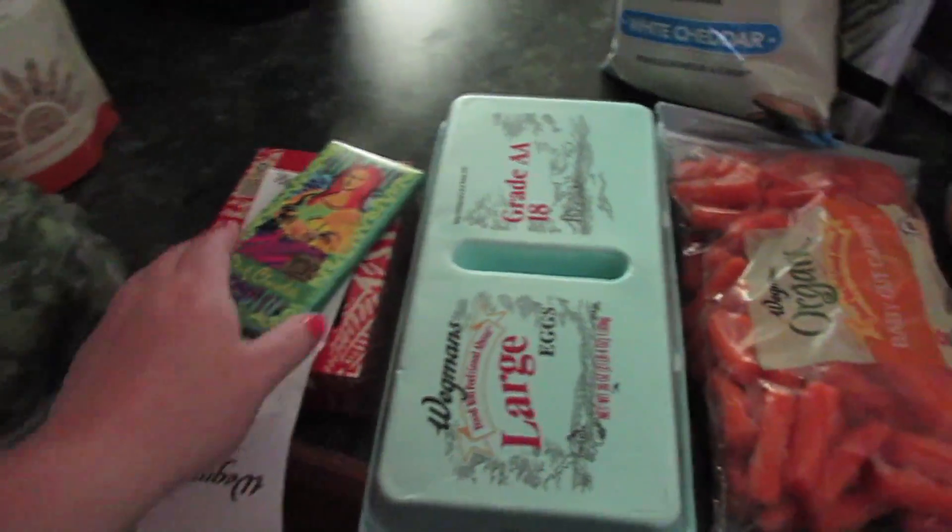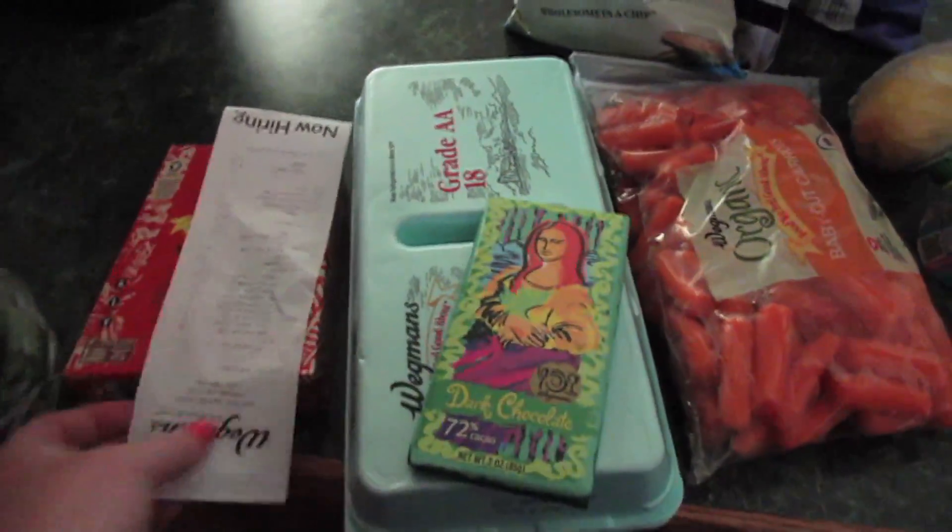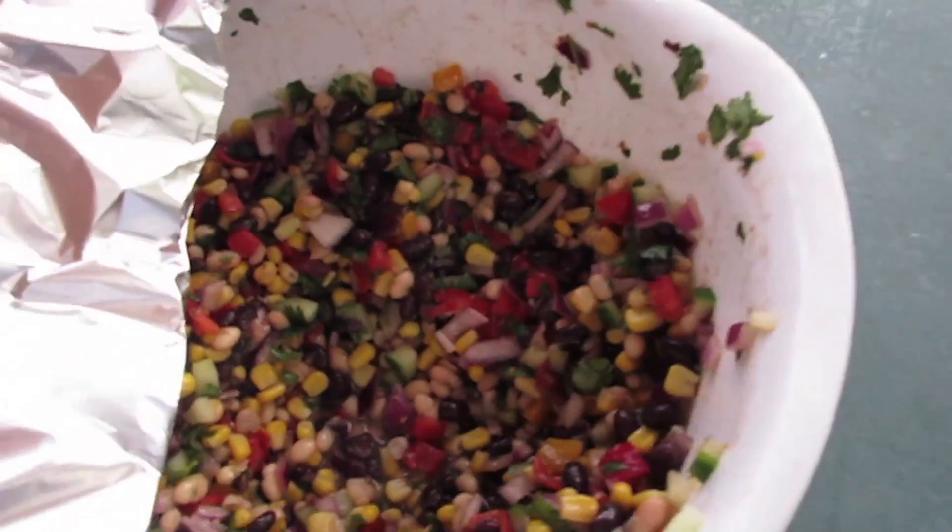I went to the gym, did my workout, and I didn't have my protein shake which I need right now. I'm kind of in a really blah mood. This is what I got at Wegmans: I picked up some cilantro, dark chocolate, quinoa, eggs, carrots, pop corners, snap pea crisps, organic blue corn tortillas, two lemons, lemon juice, lime juice, and pineapple salsa. Devin likes it, Brendan likes it, I love it.